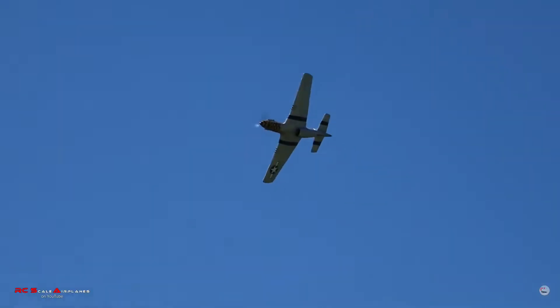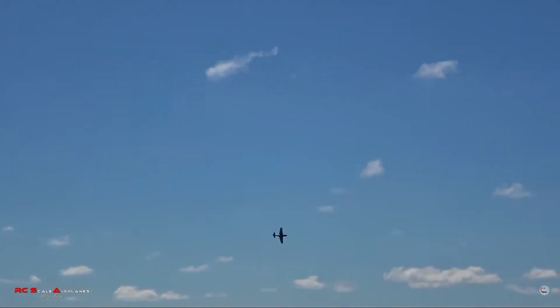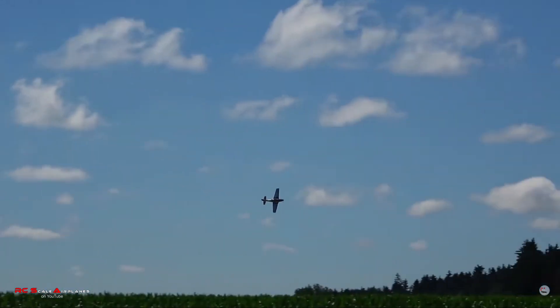Also, compared to a small plane, a large one can fly further away from you and you can still see it. And even though the larger plane is usually faster than a smaller one, it will appear to be slower when it is in the distance.